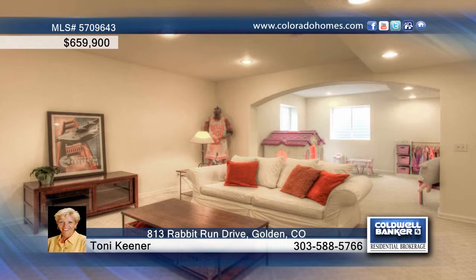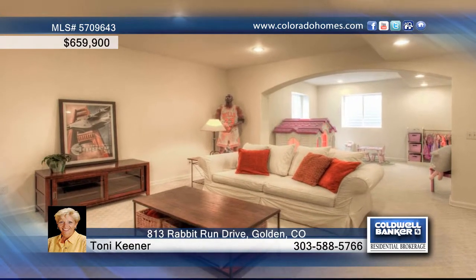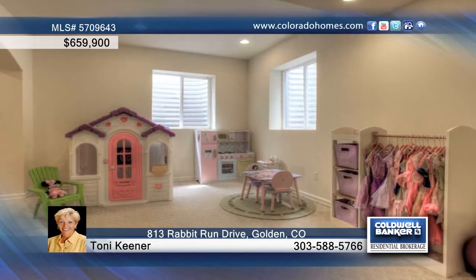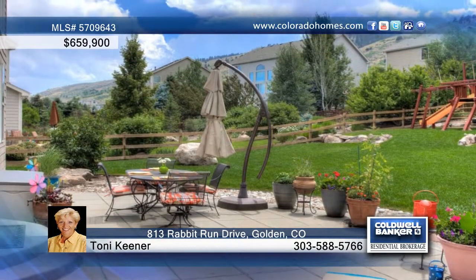Upstairs, enjoy the luxurious master suite with mountain views, a five-piece bath, and a large walk-in closet, plus a guest suite with a bath and two additional bedrooms with a Jack and Jill bath.